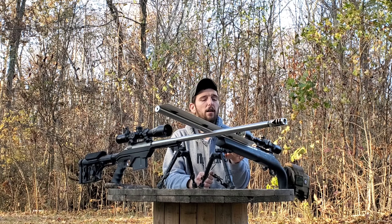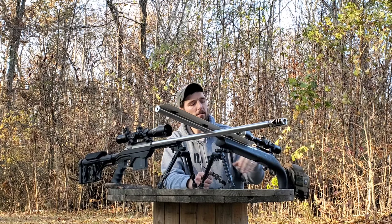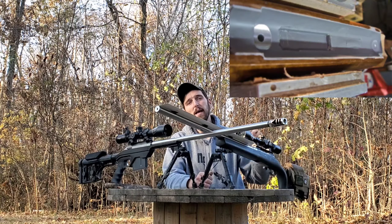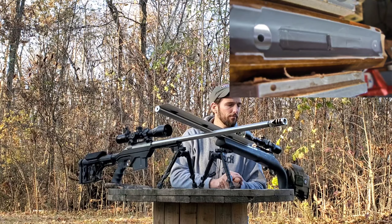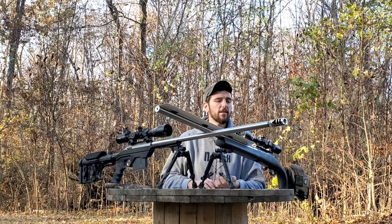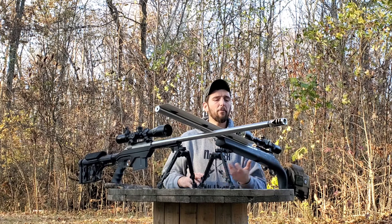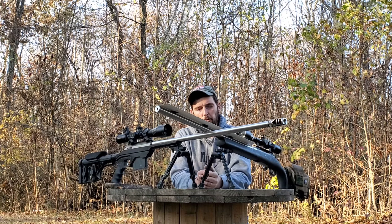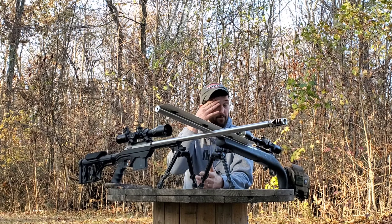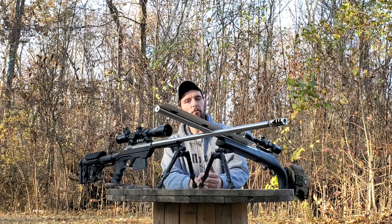A lot of stocks used to have to be bedded on top of that. You'd take it to your gunsmith, have everything inletted, and then bed it to get that tight lock-up and tight fit. Nowadays, even McMillan stocks — which don't use an aluminum bedding block in their stocks — are machined so well in their fiberglass that you don't need to bed your action to your stock in a McMillan anymore. There are a lot of other companies along the same vein where you don't need to bed your precision rifle in a stock.